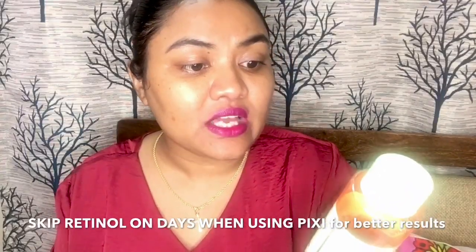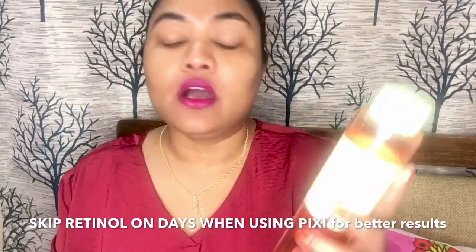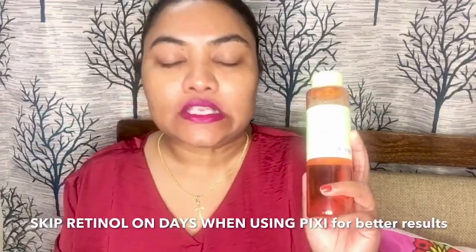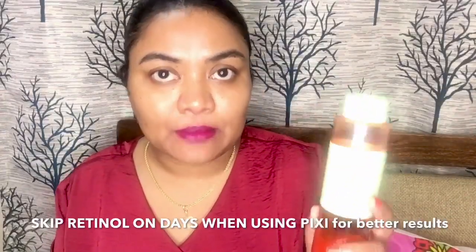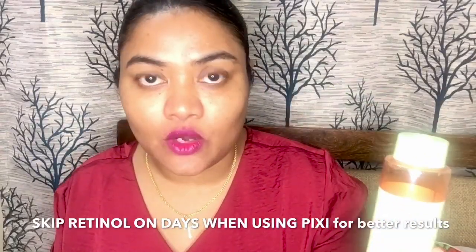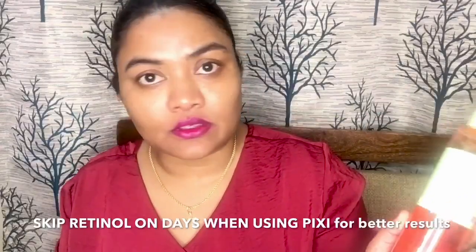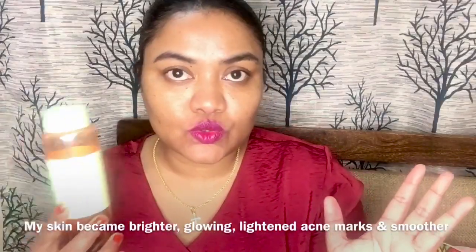After cleaning, apply with a cotton pad and avoid the eye area. However, I disagree with applying it in the daytime — I strongly suggest using it only at night time. I also suggest staying away from retinol or retinoid creams when using this, because you don't want to over-exfoliate your skin.